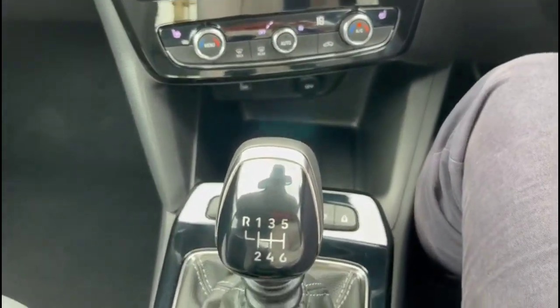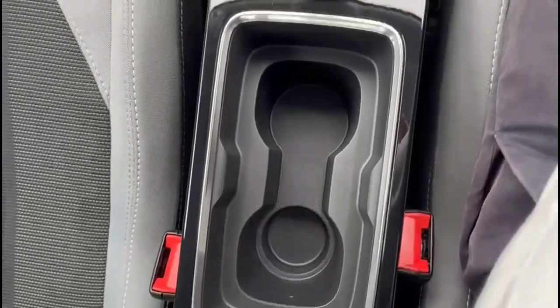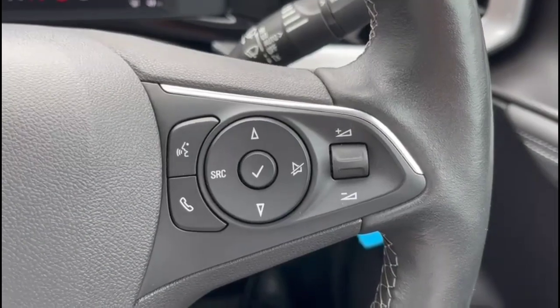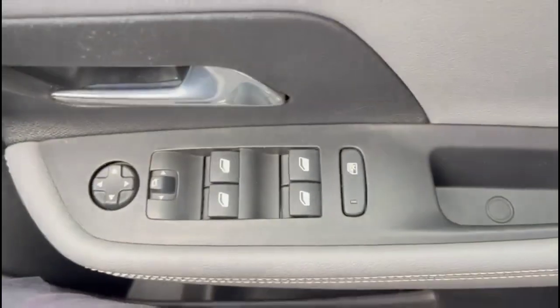There's a 6-speed manual gearbox and electric parking brake, multi-function steering wheel with cruise control plus audio and Bluetooth controls, automatic lights, electric mirrors, and front and rear electric windows.